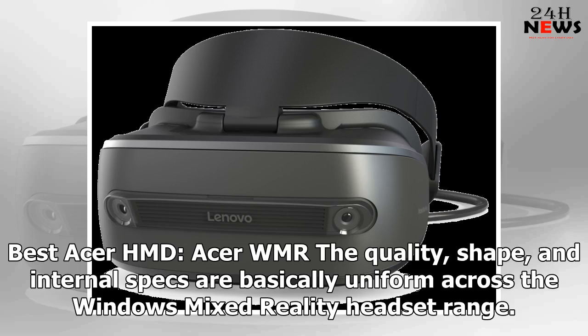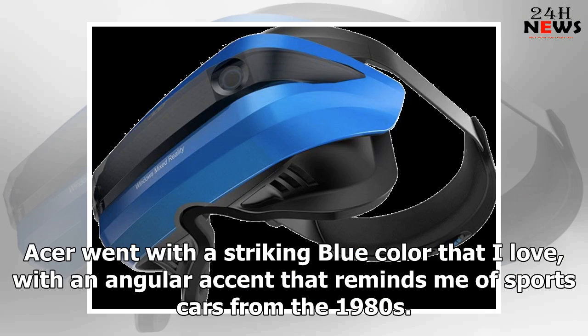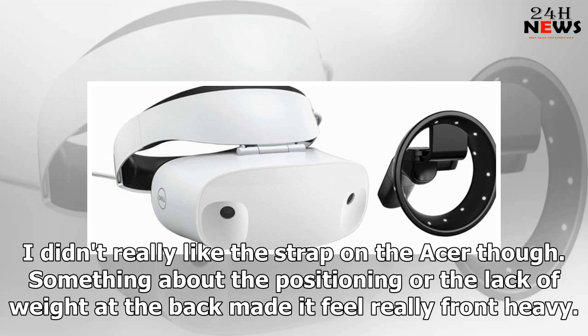Best Acer HMD: Acer WMR. The quality, shape, and internal specs are basically uniform across the Windows Mixed Reality headset range. If you buy a Lenovo, the HP, or this Acer model, you're essentially getting the exact same device just with little tweaks to the design. Acer went with a striking blue color with an angular accent that's reminiscent of sports cars from the 1980s. However, I didn't really like the strap — something about the positioning or the lack of weight at the back made it feel really front-heavy.